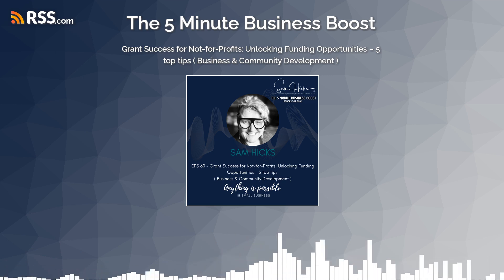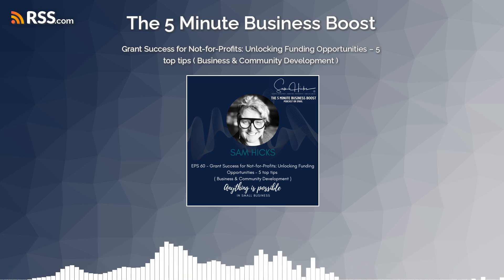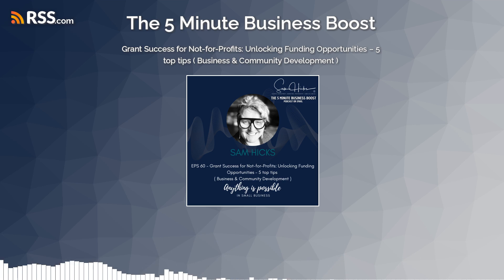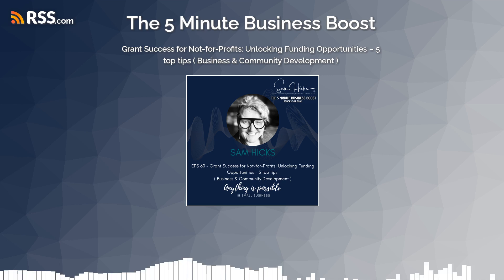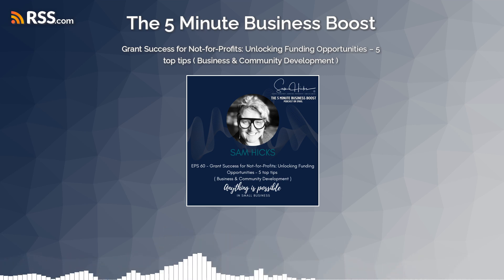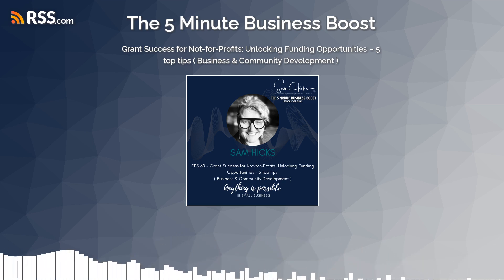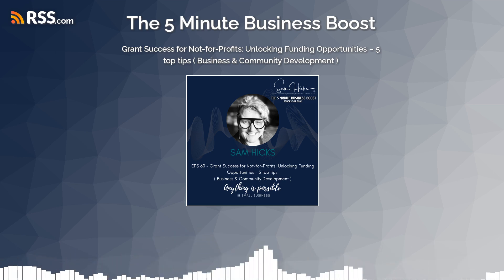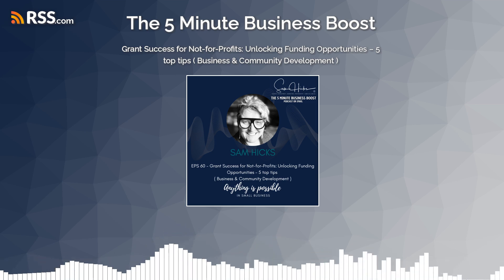I can remember the first grant I didn't get. I was devastated, but in the end I learned so much from that knockback. I rang them and found out why we were unsuccessful, and it came down to an alignment of goals, not reading the criteria, and not forming a relationship with the funder. Three major wake-up calls — lessons I have never, ever forgotten.